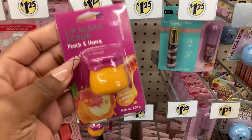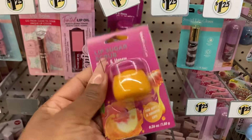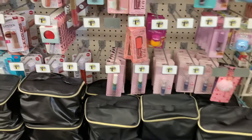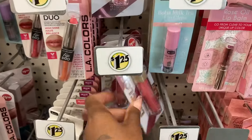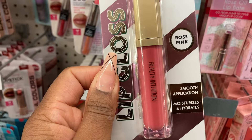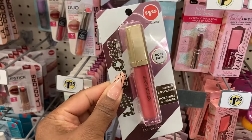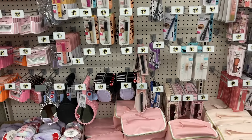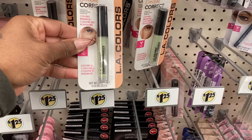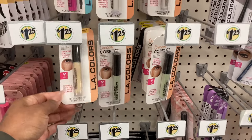They have this peach and honey lip sugar scrub - look at the container, how cute. I'm going to show you guys the makeup bag in a minute. Look at this lip gloss - smooth application rose pink. This looks so nice. So stepping back to see - oh, is this a color corrector? No, this is a concealer corrector. They got different shades and they have blue.